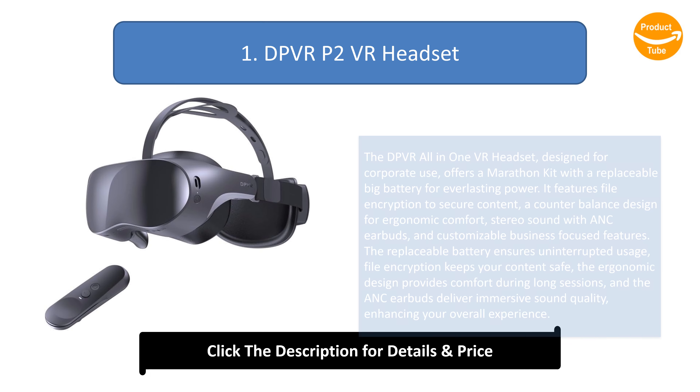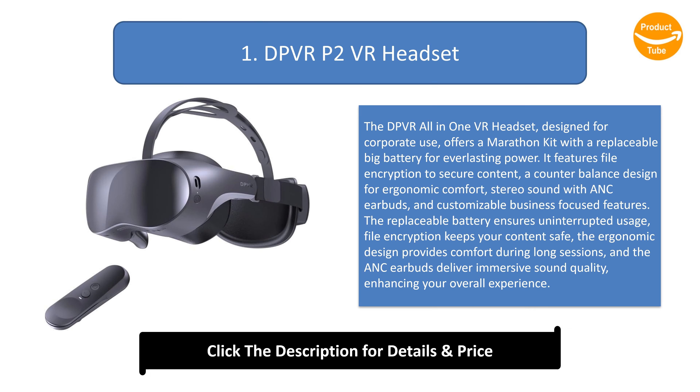Number 1: DPVR-P2 VR Headset. The DPVR all-in-one VR headset, designed for corporate use, offers a marathon kit with a replaceable big battery for everlasting power. It features file encryption to secure content, a counter-balanced design for ergonomic comfort, stereo sound with ANC earbuds, and customizable business-focused features. The replaceable battery ensures uninterrupted usage, file encryption keeps your contents safe, the ergonomic design provides comfort during long sessions, and the ANC earbuds deliver immersive sound quality, enhancing your overall experience.